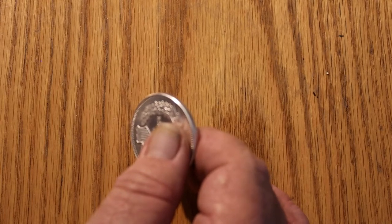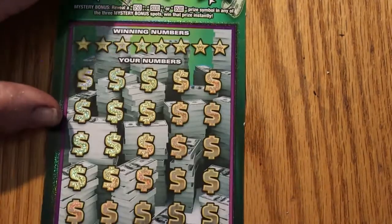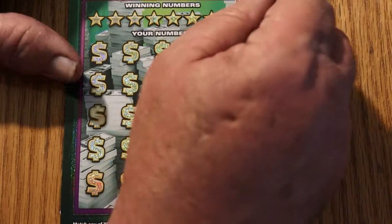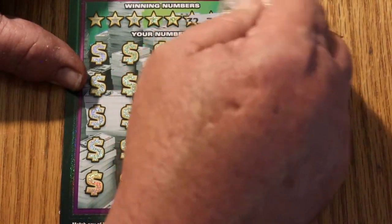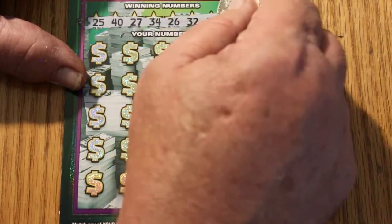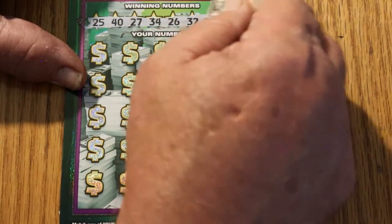Still, it is better than a blank session, but we have more to go. Maybe we get a back-to-back on ticket 001. Your numbers are: 25, 40, 27, 34, 26, 32, 31, and 10.